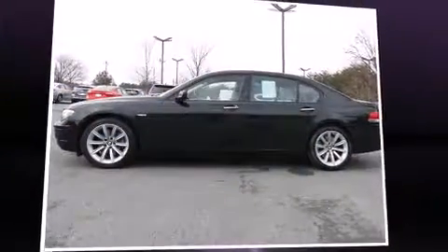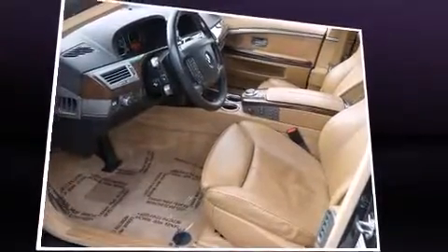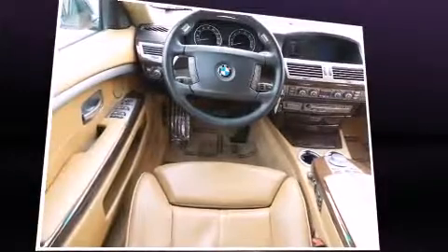You can expect a lot from the 2008 BMW 750Li. This four-door, five-passenger sedan still has less than 90,000 miles. It features an automatic transmission, rear-wheel drive, and a powerful eight-cylinder engine.